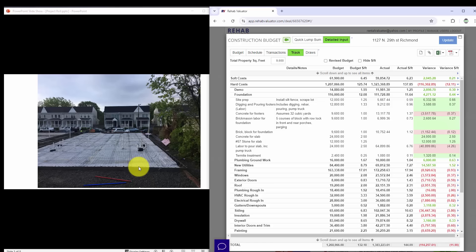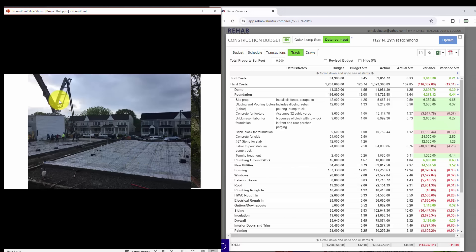Now let's look at hard costs. First we had to demo the structure — this used to be a medical office building, vacant, sitting on a half-acre lot. After I got my rezoning approved and subdivided this piece of land into multiple lots, we had to go in and demo the structure. I budgeted just under $15,000 for demo and it came in a little lower at $12,000 — so I saved money on demo.